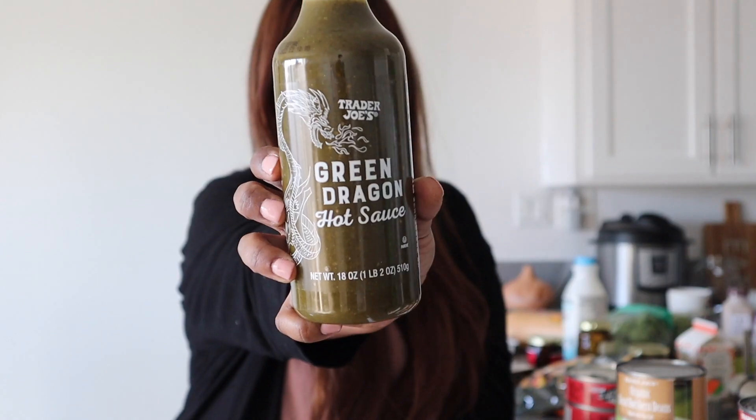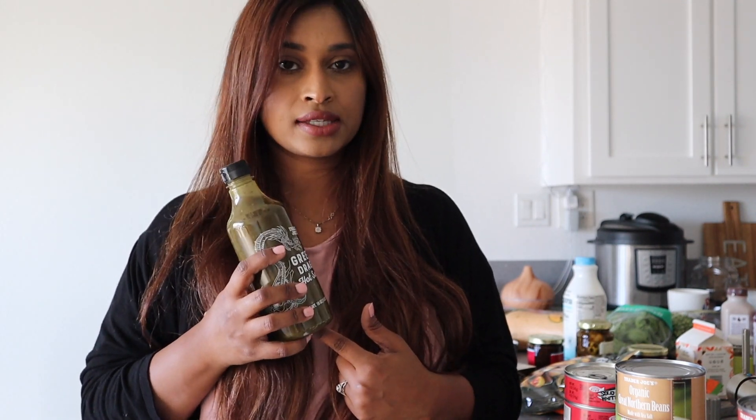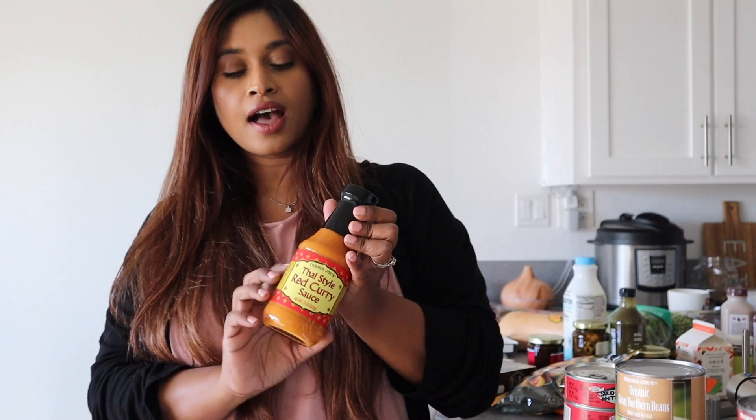Then I got the Green Dragon hot sauce for $3.29. I've been a diehard fan of this since college, where I would use it as a dipping sauce for hard-boiled eggs. I still do that sometimes on days when I've overslept and need a quick breakfast — I also use it with samosas. It has the power to make a very simple food taste super delicious and amazing.